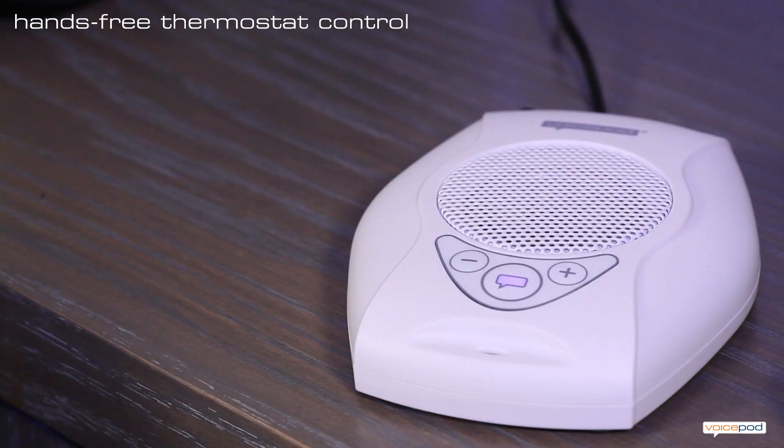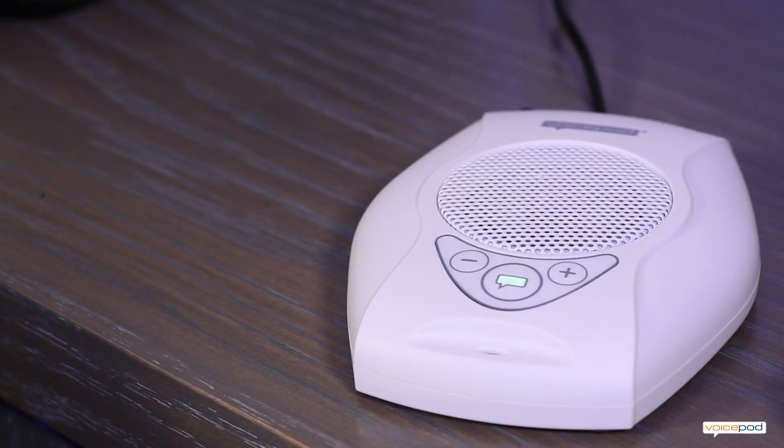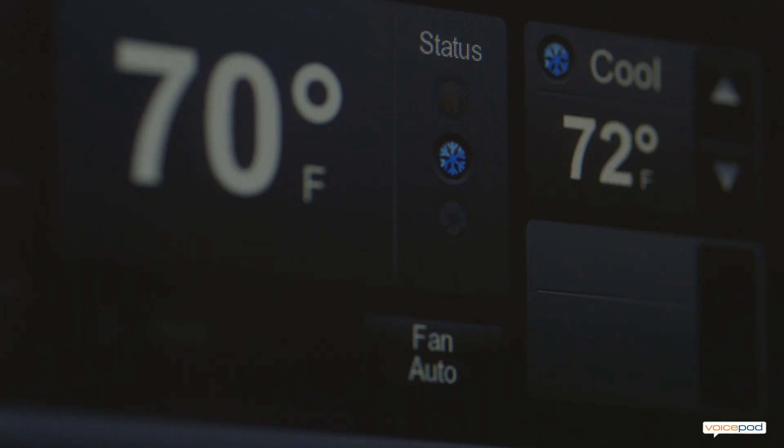Let's do some climate control. Hello, VoicePod. How may I help you? Set temperature. Please say your desired temperature. 72. The calling set point is now 72.